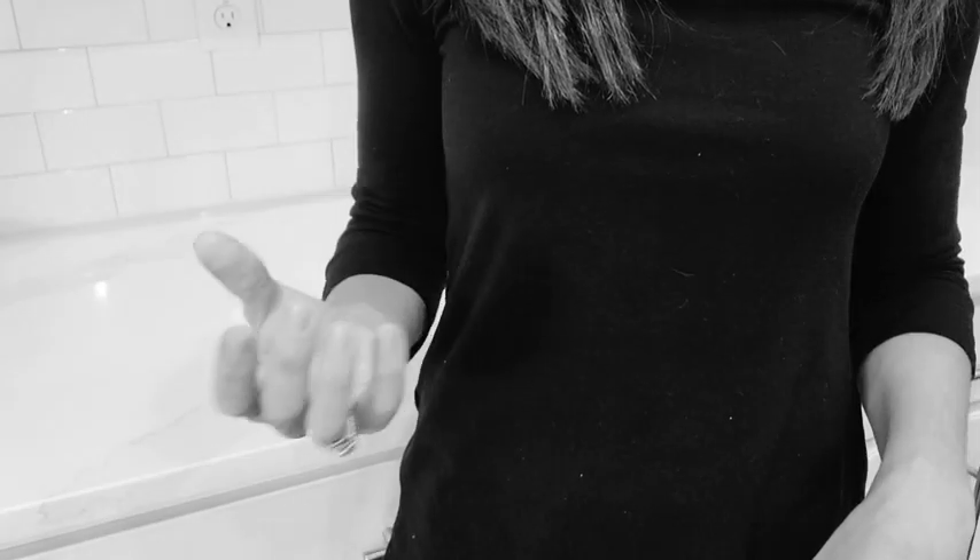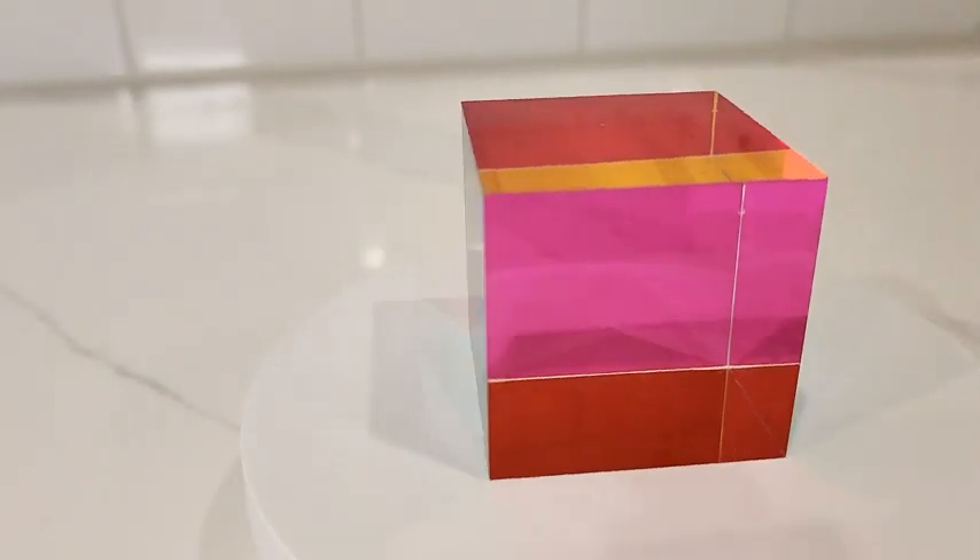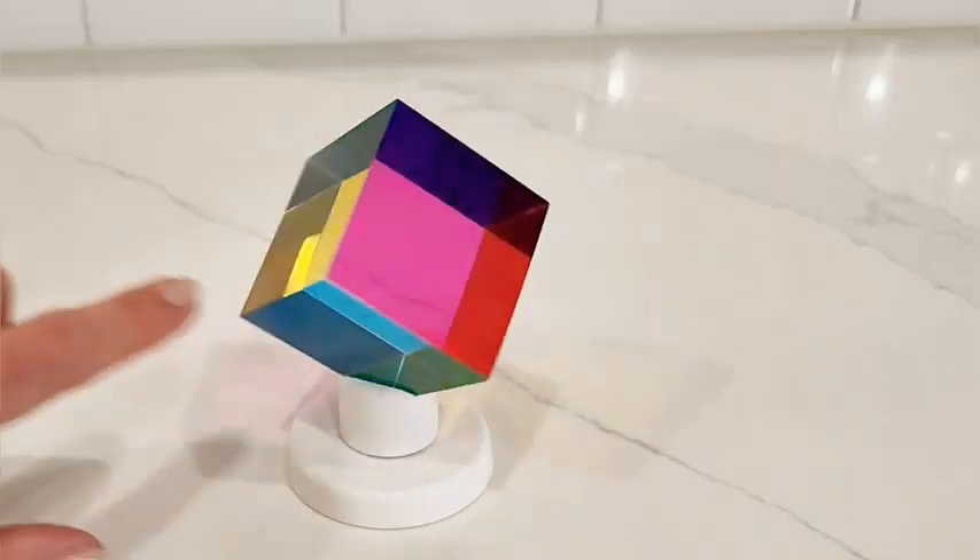Tired of boring fidget toys? The Twiddler Toys CMY Cube offers a mesmerizing and silent way to relieve anxiety, frustration, boredom and stress, and spark creativity.